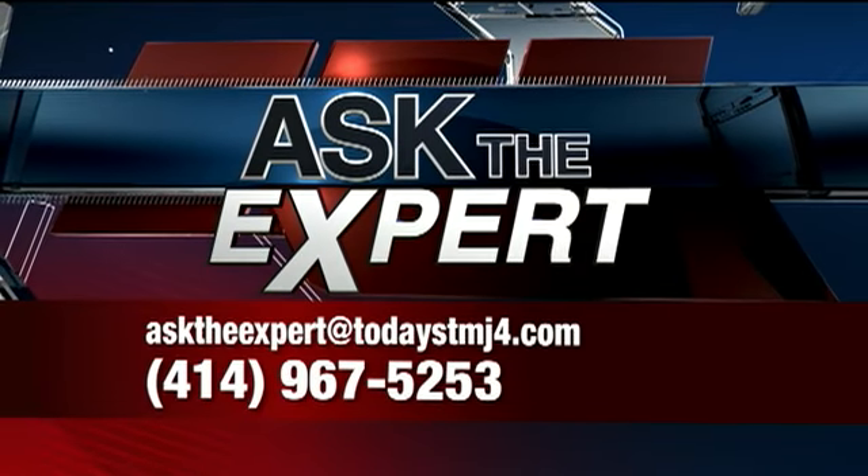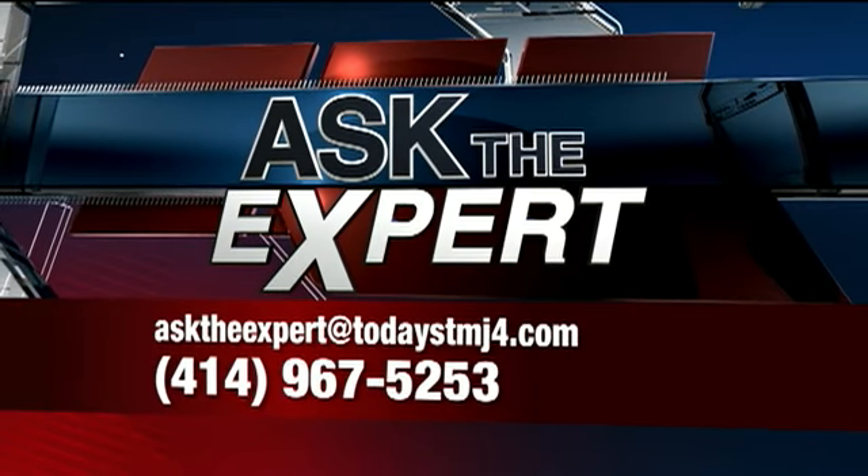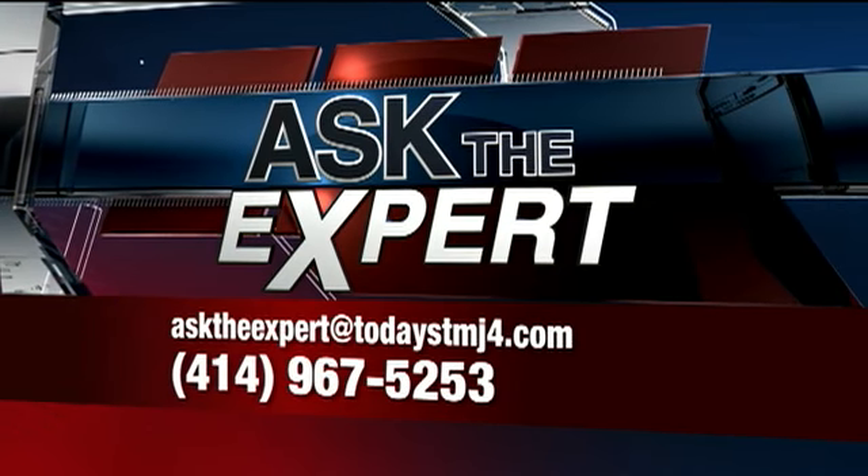Good to know. Thank you, Lori. Got a question for our experts? Email them at Ask the Expert at todaystmj4.com. You can also leave a voicemail at 967-5253.